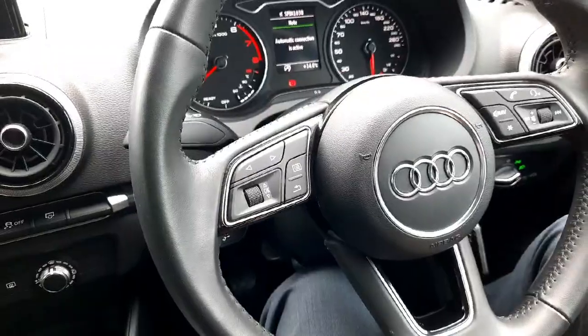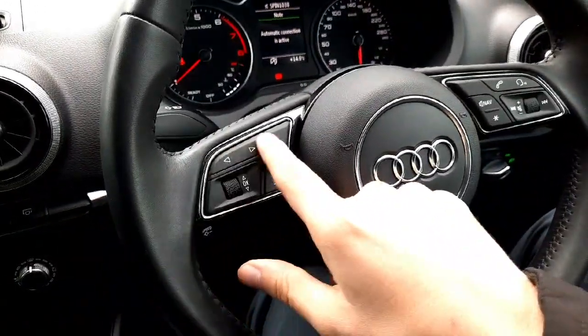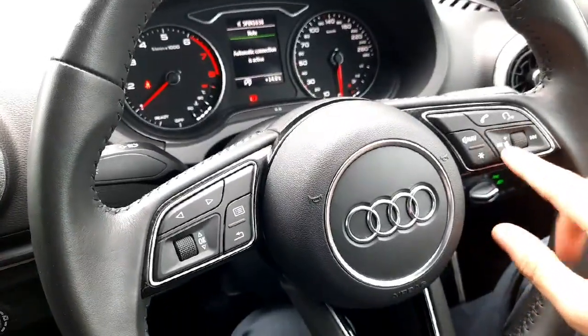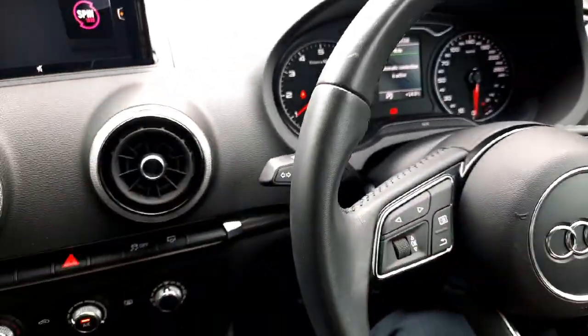It's all operated using this lovely leather-wrapped multifunction steering wheel, which has controls for the radio, voice activation, phone calls, and all that kind of stuff.